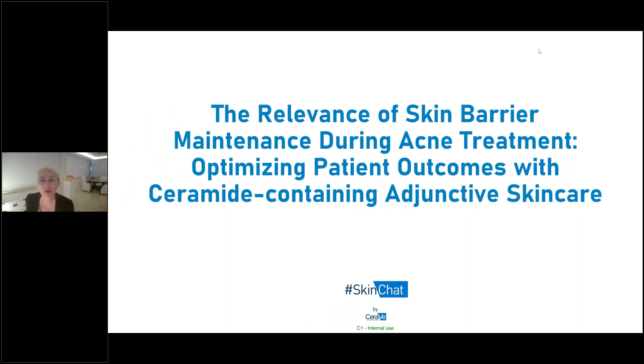Good evening. My name is Roxanne Chaveau from RBC Consultants. Welcome to our skin chat webinar. This evening, we're going to be talking about the relevance of skin barrier maintenance during acne treatment, optimizing patient outcomes with ceramide-containing adjunctive skin care.